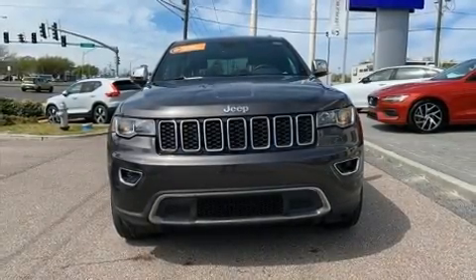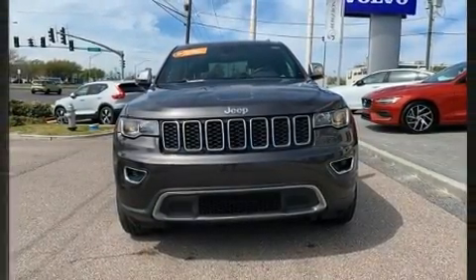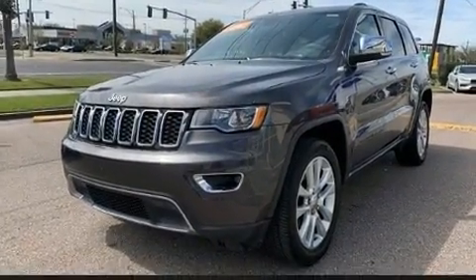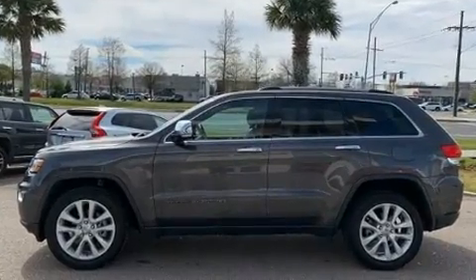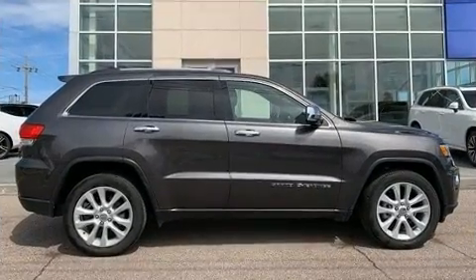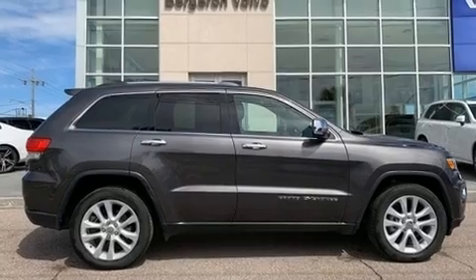The 2017 Jeep Grand Cherokee, with fewer than 35,000 miles on the odometer, is a four-door sport utility vehicle that prioritizes comfort, safety, and convenience. It features an automatic transmission, rear-wheel drive, and a refined six-cylinder engine.